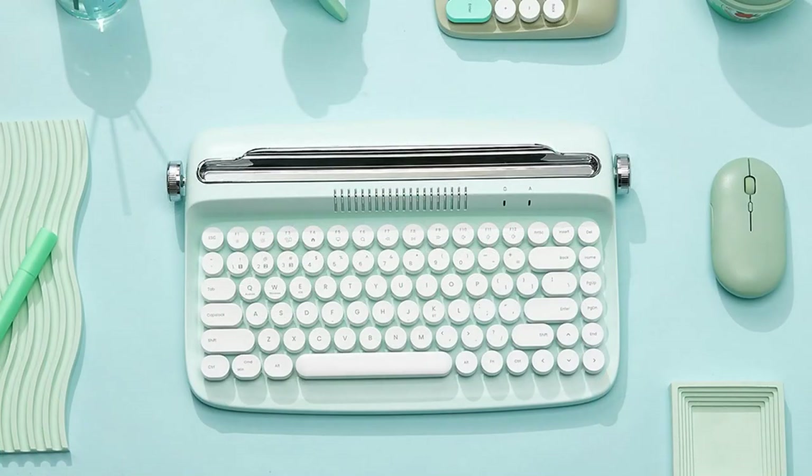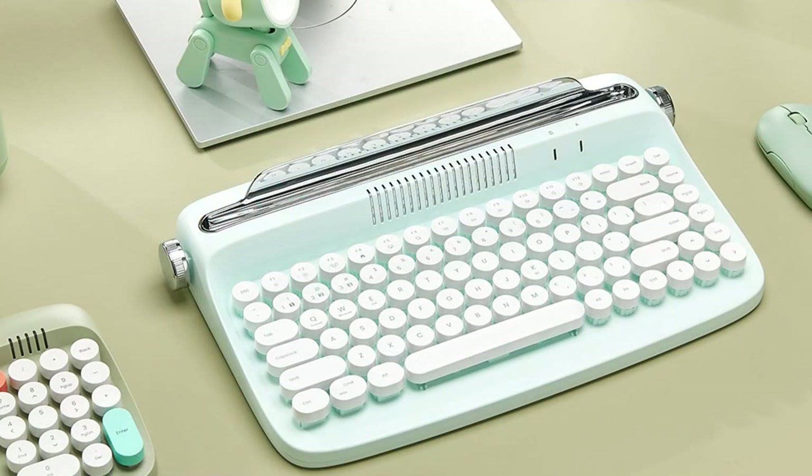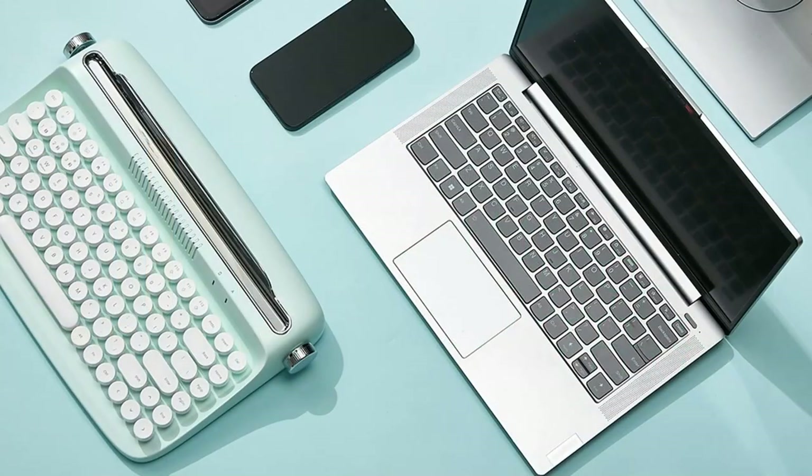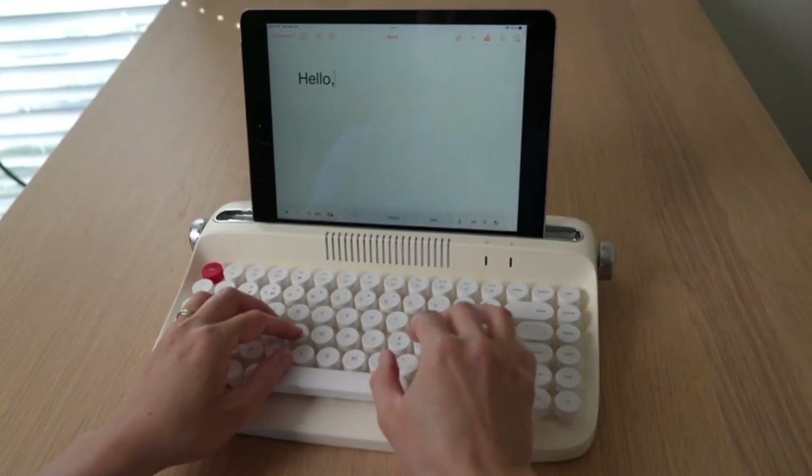Featuring Bluetooth 5.0, it provides versatile connectivity and fast response rates. It also boasts a built-in stand holder for phones or tablets. Despite its compact size, the 84-key keyboard ensures efficient typing and comfort with adjustable feet for quick height adjustments.